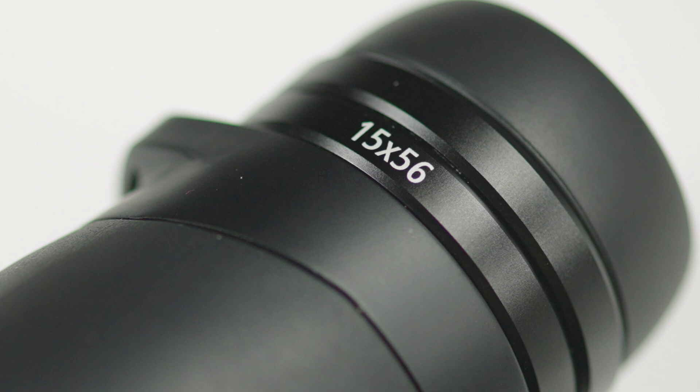The 56mm models are even more suitable for poorer lighting conditions such as twilight or darkness. Also, the larger lens diameter allows for a greater depth of field, making it easier to spot at longer distances.